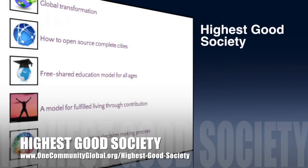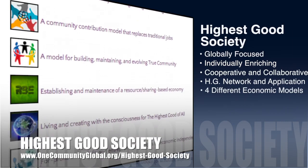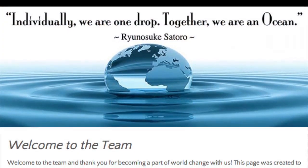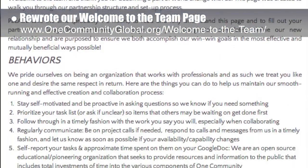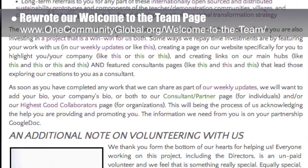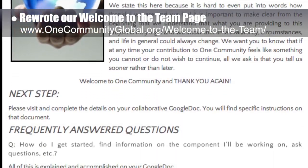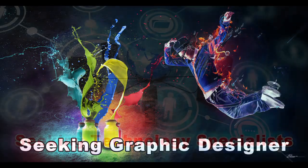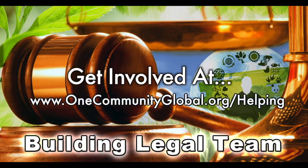One Community's approach to Highest Good Society is globally focused, individually enriching, cooperative and collaborative, includes a highest good network and application, four different economic models, and combines fulfilled living and true Earth stewardship for the benefit of all people and all life on this planet. This week, the core team completely rewrote our Welcome to the Team page to better clarify the expectations and desires of both One Community and all collaborative partners so we can create massive win-win relationships. We are seeking graphic designers, web designers, technology specialists, videographers, and are building a Highest Good legal team.